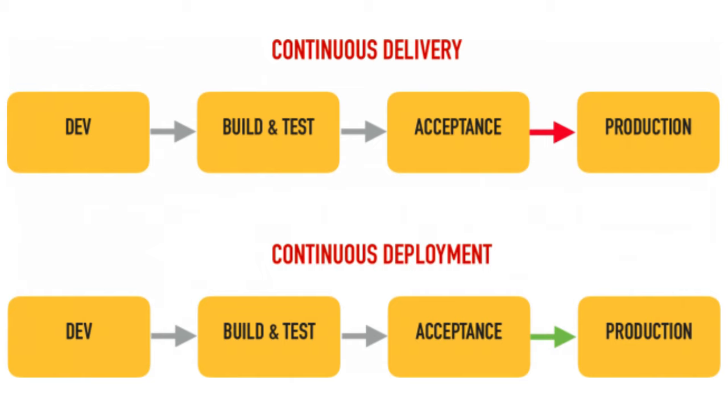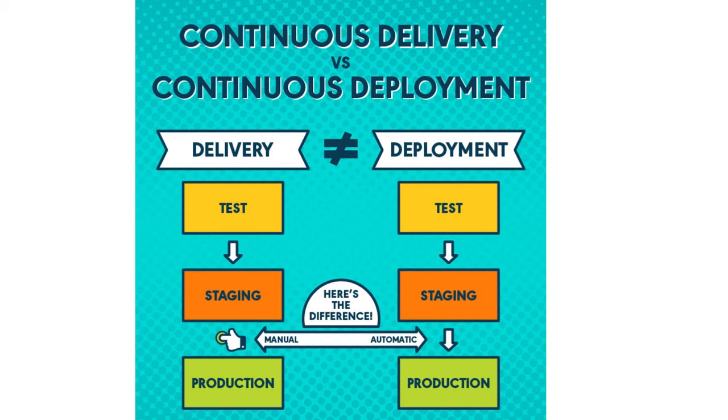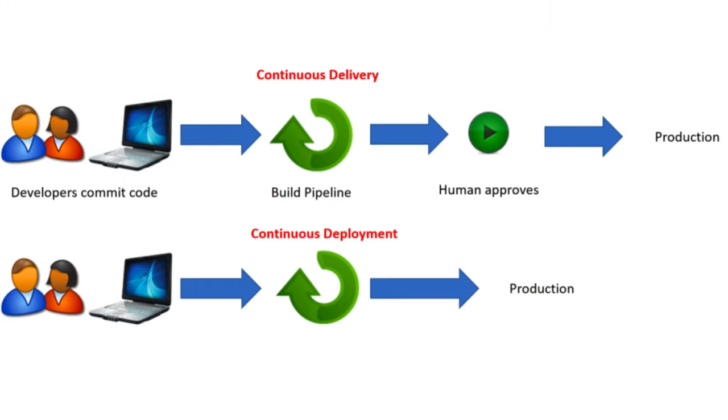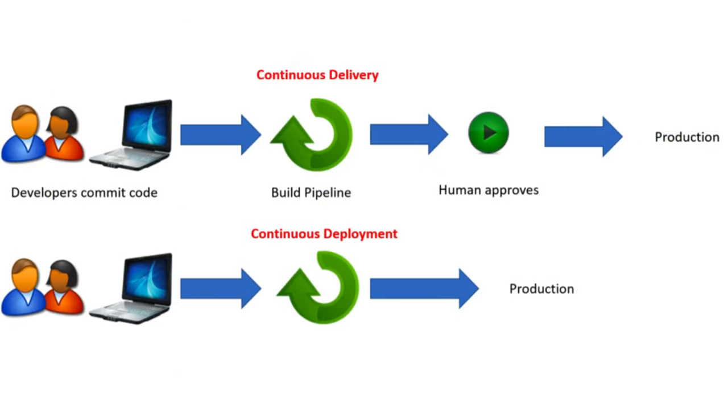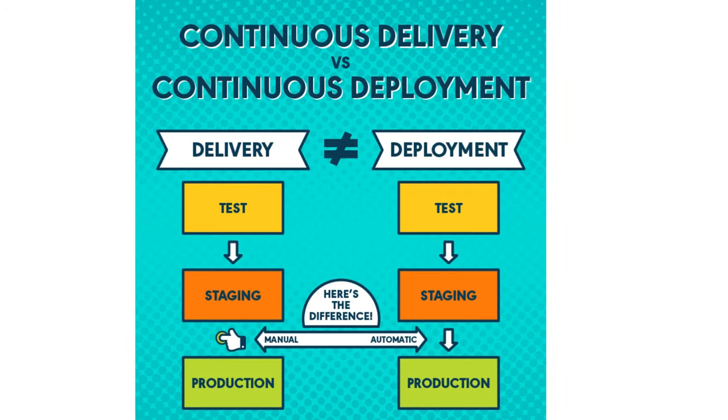Most people ask whether CD stands for Continuous Delivery or Continuous Deployment. These two terms often sound similar, but they have different meanings in the CI/CD pipeline. Continuous Deployment refers to the practice of automatically deploying code changes to production as soon as they pass all necessary tests and checks — no manual approval required. Continuous Delivery, on the other hand, is a practice where code changes are automatically made ready for deployment, but are not automatically deployed to production. Instead, they go through a final manual approval step by a human. The key distinction lies in that final step: Continuous Deployment automatically releases the code, while Continuous Delivery requires manual approval before release.